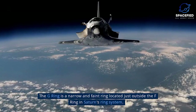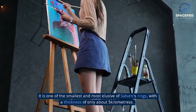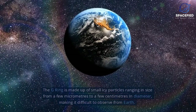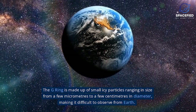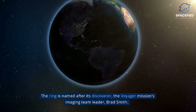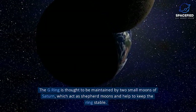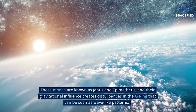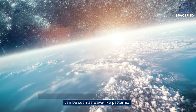G-Ring. The G-Ring is a narrow and faint ring located just outside the F-Ring in Saturn's ring system. It is one of the smallest and most elusive of Saturn's rings, with a thickness of only about 5 kilometers. The G-Ring is made up of small icy particles ranging in size from a few micrometers to a few centimeters in diameter, making it difficult to observe from Earth. The ring is named after its discoverer, the Voyager mission's imaging team leader Brad Smith. The G-Ring is thought to be maintained by two small shepherd moons, Janus and Epimetheus, whose gravitational influence creates wave-like disturbances in the ring.